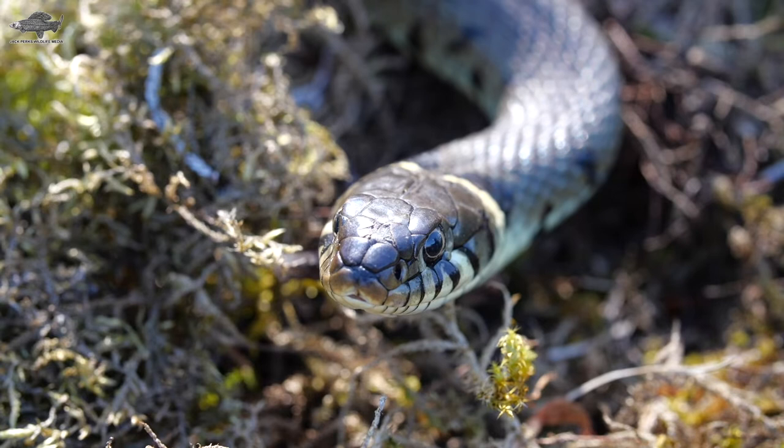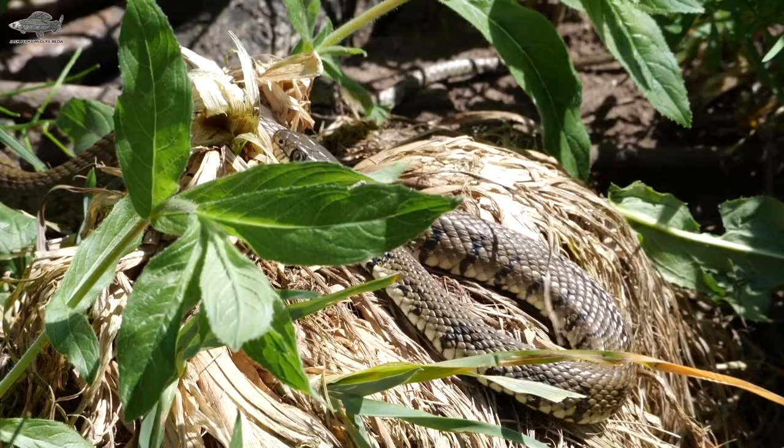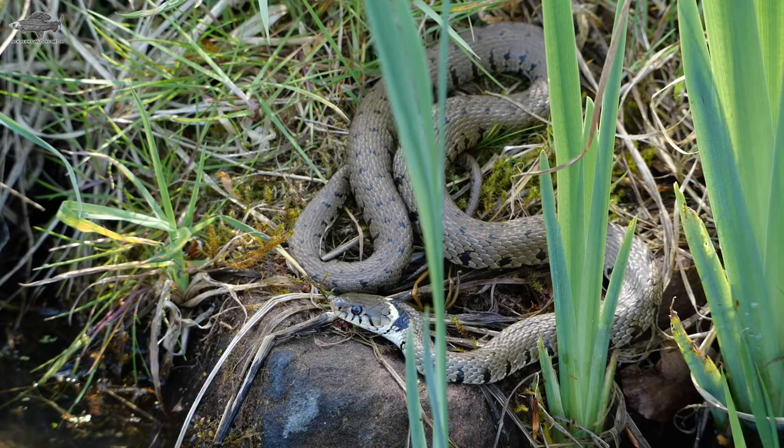Grass snakes are not venomous, so they rely on speed to catch prey and engulf it whole. They lay eggs and need warm places to do so, preferring rotting vegetation to lay their clutch of around 20 eggs. When threatened by a predator such as a fox or bird of prey, the grass snake has two defenses: it can play dead by going on its back with its tongue out, or it can spray a foul-smelling liquid on its would-be attacker.